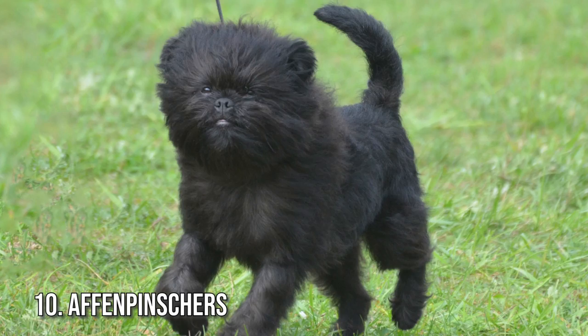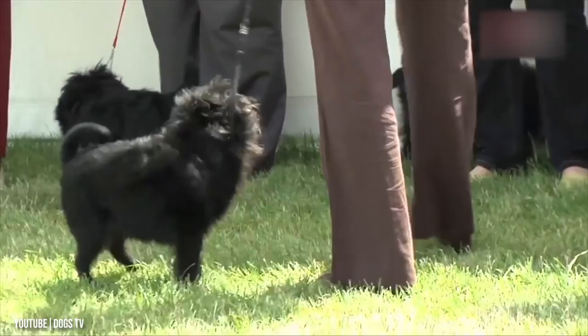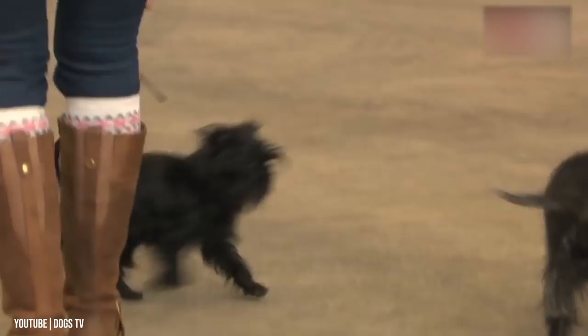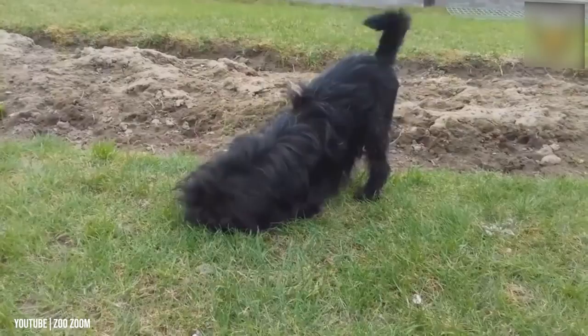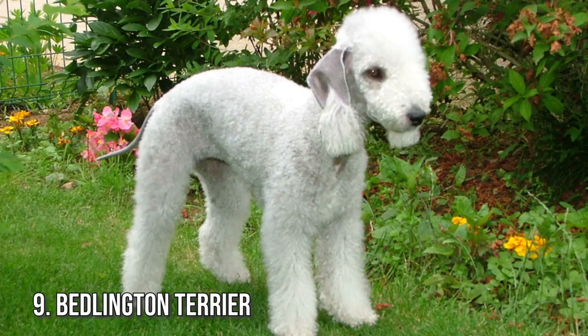Number 10: Affenpinscher. Like many of the wiry-haired dogs on this list, Affenpinschers are great for allergy sufferers because of their low-maintenance coats. Their wiry coats do not grow quickly and they're not big shedders. These dogs are known as confident, funny, and great toy-sized companion dogs. The Affenpinscher is small but bold — originally bred for hunting and killing rats and other pesky rodents. The low-shedding wiry coat needs twice-weekly brushing and trimming every two or three months.